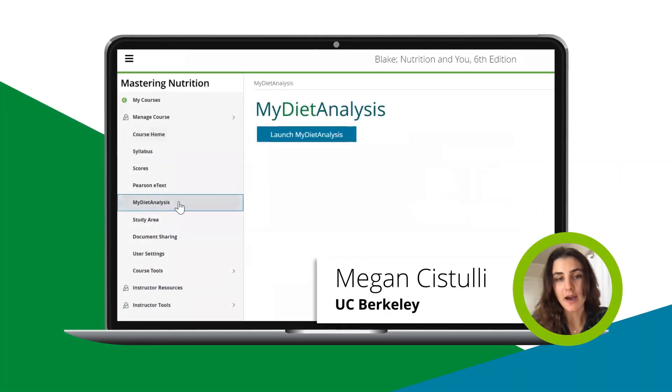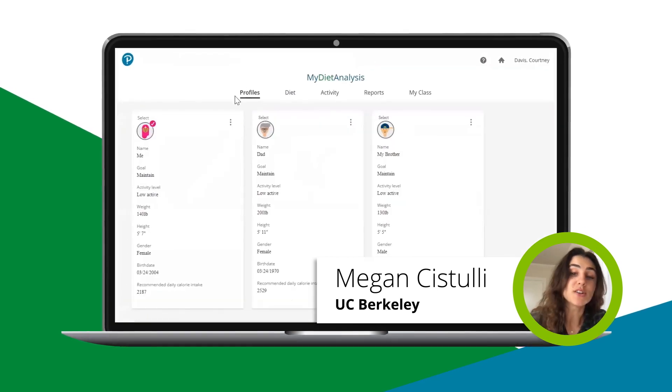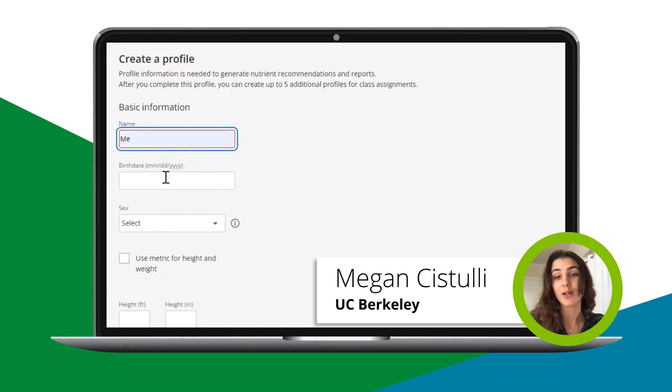Today I want to talk a little bit about my diet analysis app and a few cool features that have really helped me improve my own activity level and help me keep track of what I eat, especially when I'm in college.